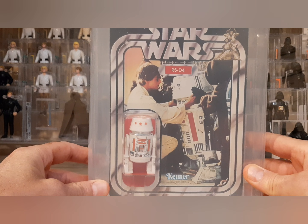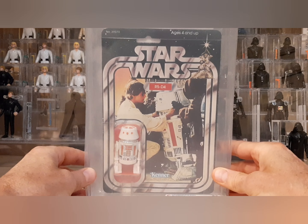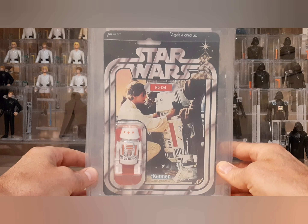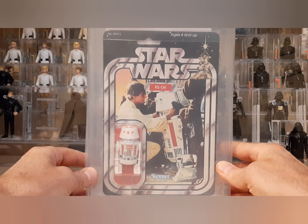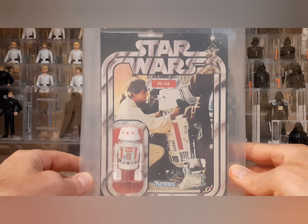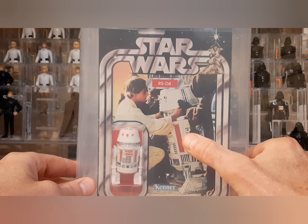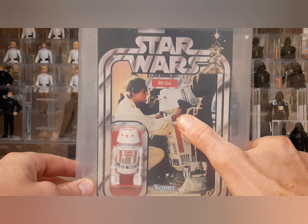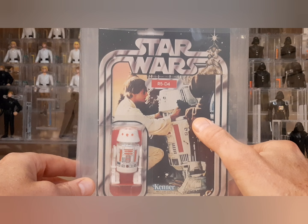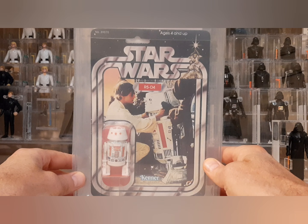This is a 21-back A, R5-D4 — just an absolutely gorgeous card. It's my first 21-back, really my first anything card back other than Tri-Logo, Return of the Jedi, or Empire Strikes Back. It's a beautiful item that I found ungraded, and just amazing. What beautiful card art — it's got the Jawas, R5-D4 along with Luke looking over them at Uncle Owen's Farmstead as he's debating purchasing it.